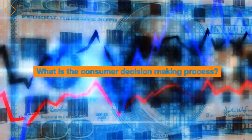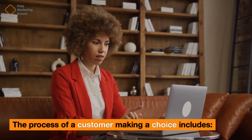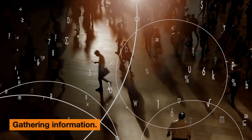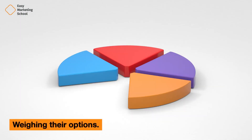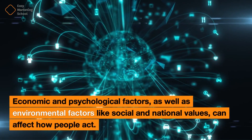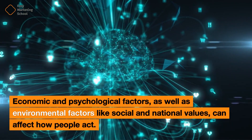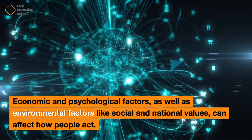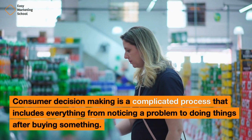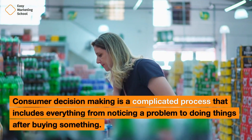What is the consumer decision-making process? The process of a customer making a choice includes figuring out what they need, gathering information, weighing their options, and deciding what to buy. Economic and psychological factors, as well as environmental factors like social and national values, can affect how people act. Consumer decision-making is a complicated process that includes everything from noticing a problem to doing things after buying something.